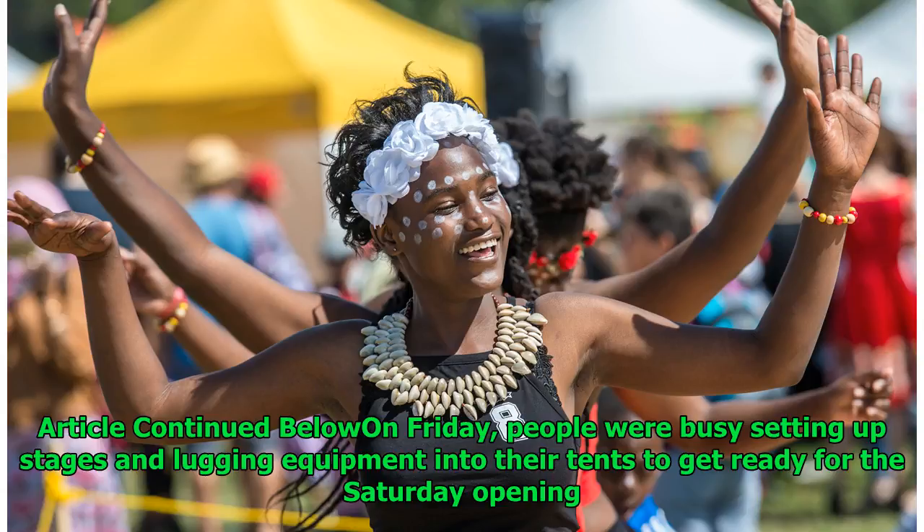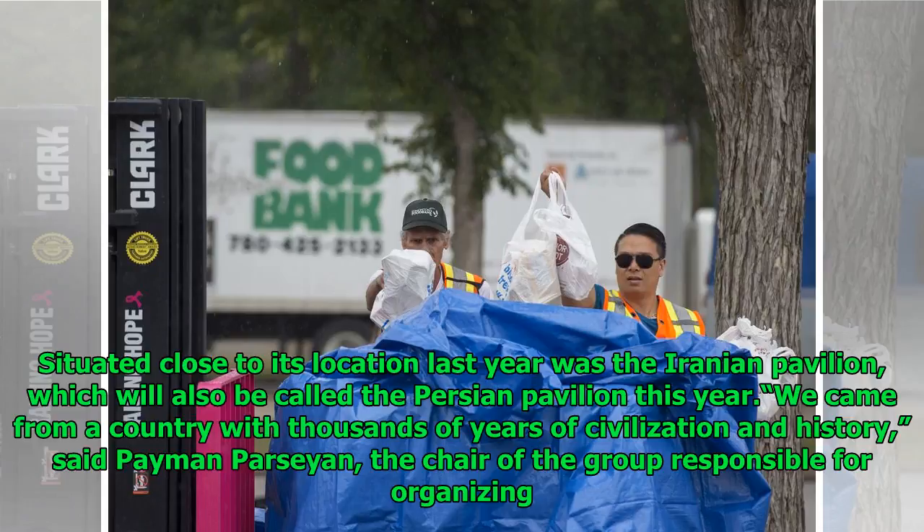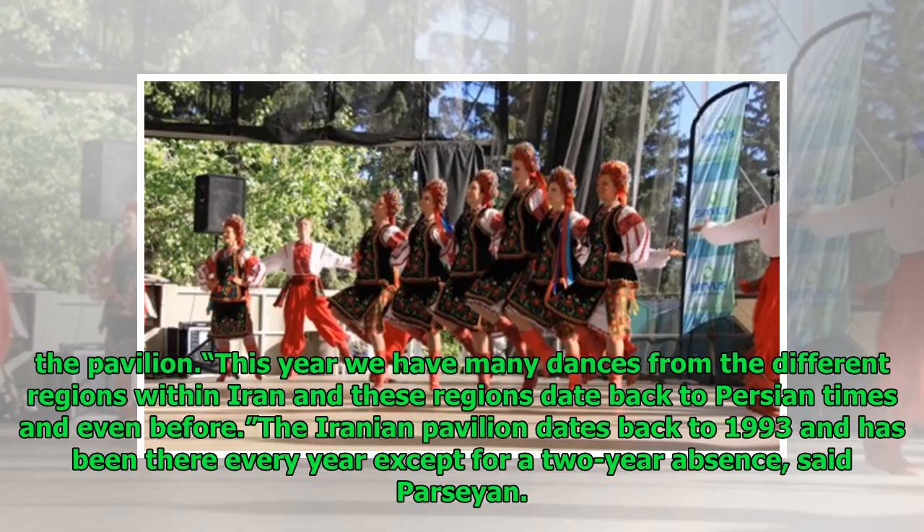On Friday, people were busy setting up stages and lugging equipment into their tents to get ready for the Saturday opening. Situated close to its location last year was the Iranian pavilion, which will also be called the Persian pavilion this year. Said Paimon Parsian, the chair of the group responsible for organizing the pavilion: "We came from a country with thousands of years of civilization and history. This year we have many dances from the different regions within Iran, and these regions date back to Persian times and even before."